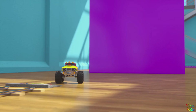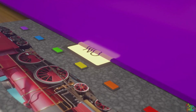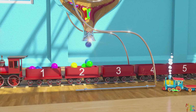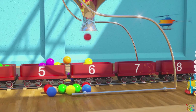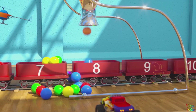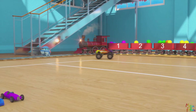Look out, Bill! Look out, Bill! One, two, three, four, five, six, seven, eight, nine, ten. Go Number Train!